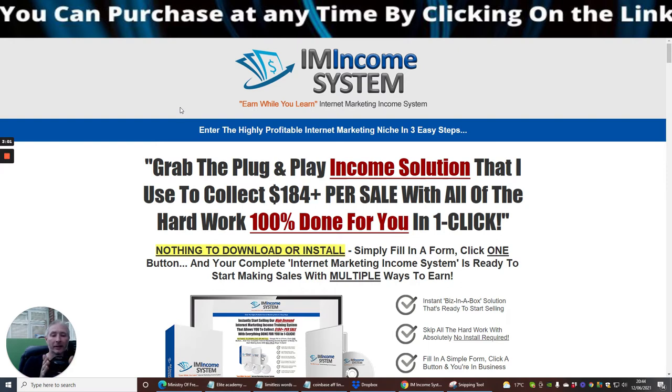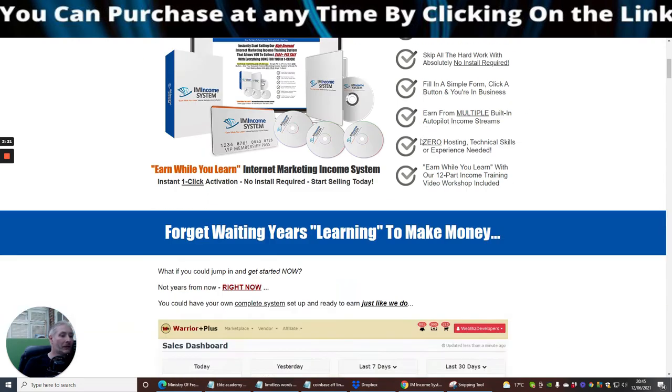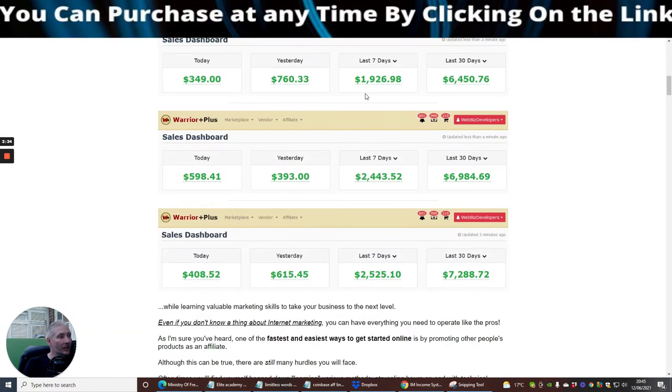What is the IM Income system and how would you use it? Basically it's an internet marketing income system — a completely 'earn while you learn' system. It's designed for non-technical users and it drives sales of up to 184 dollars every single sale, which is why it's going to work really well for you.